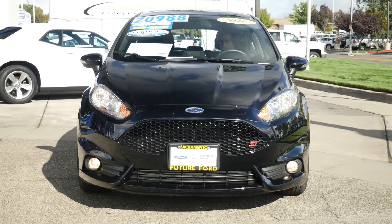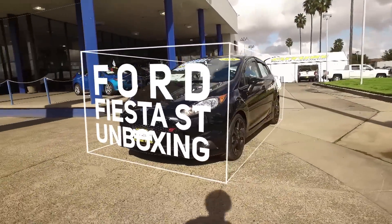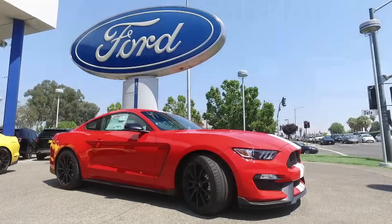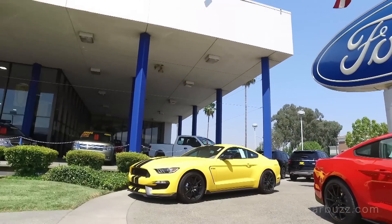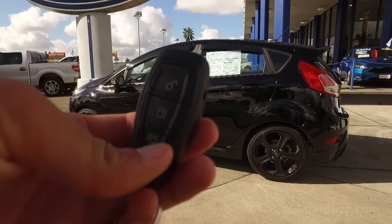The 2016 Ford Fiesta ST. If you are ever looking for the very definition of a pocket rocket, you are looking at it, and without question, this is one of the best bang for your buck performance deals of all time. I'm Jay, and welcome to this latest episode of CarBuzz Unboxing Reviews. I want to thank Future Ford for letting us come on down and film today.